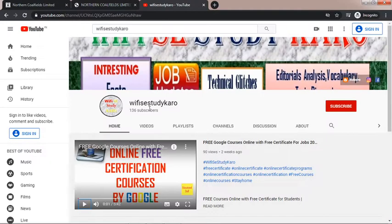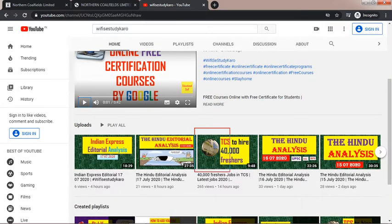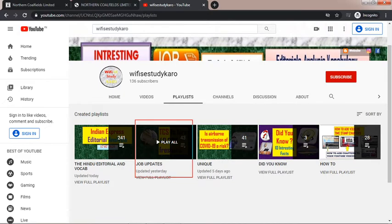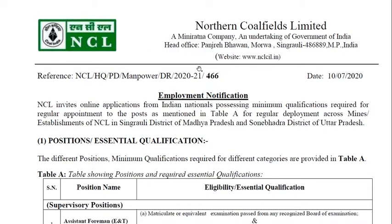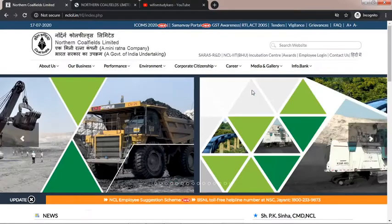That is the end of this notification. We also post daily interesting facts, daily editorials, and job recruitment updates. You can see the playlist for PCS and other recruitments hiring thousands of students. This is regarding Northern Coalfields Limited recruitment. Please do share this notification with your friends, and if you have any doubts, please feel free to comment.